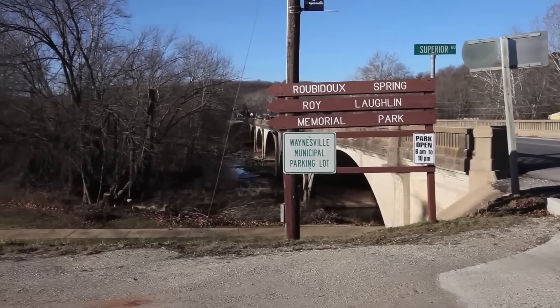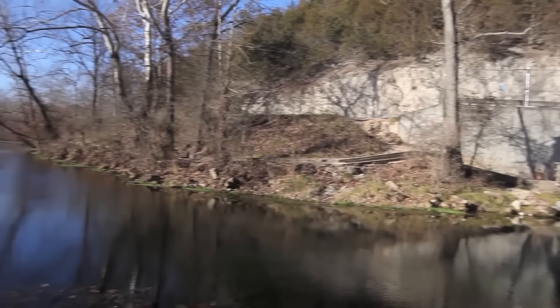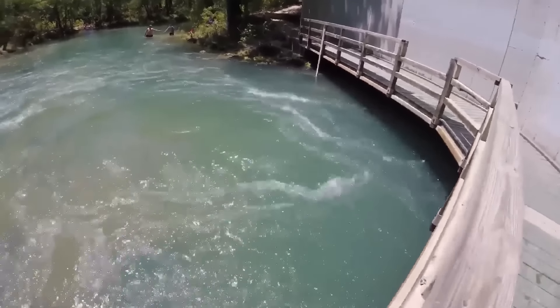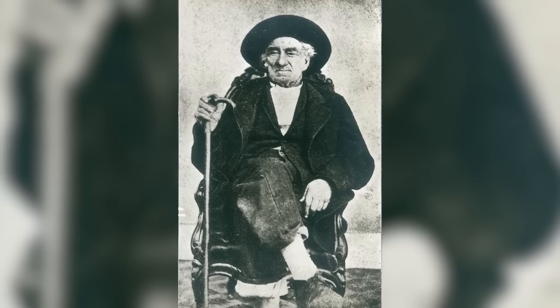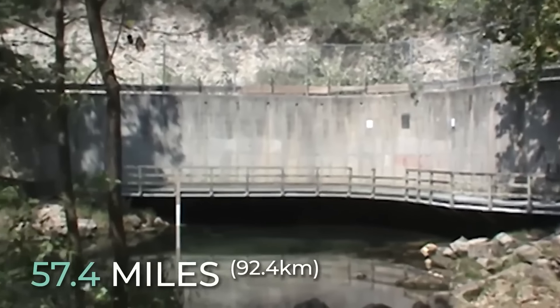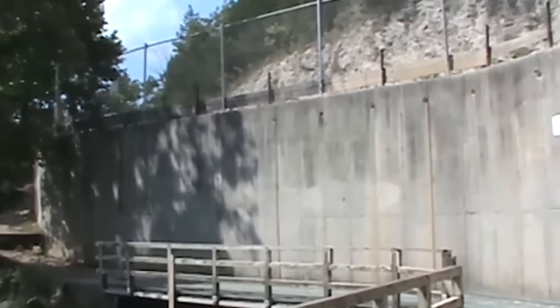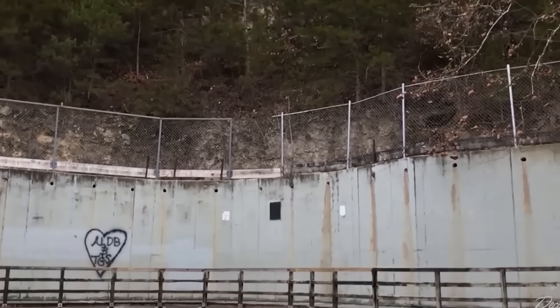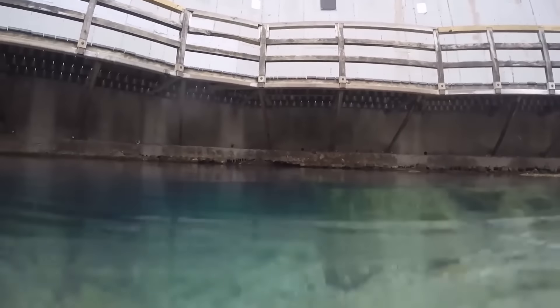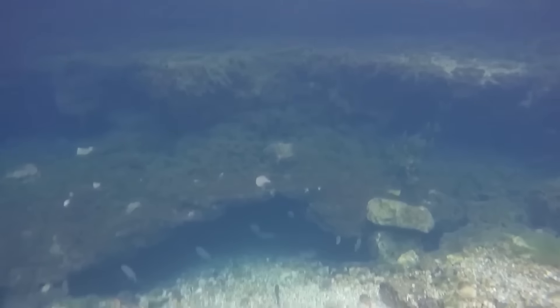Rubidu Spring Cave is a second-magnitude freshwater spring located in Waynesville, in the region of Ozark Plateau, Missouri in the United States. The spring releases water from the base of a rock ledge, capped with a big concrete wall that holds the road running over the spring. The water flows into Rubidu Spring just a short distance away. The spring was named after Joseph Rubidu, a French-Canadian fur trader in the 18th century. Rubidu Spring is about 57.4 miles in length and is a landmark nestled in the southern part of downtown Waynesville. In Waynesville, there are several caves, springs, and big sinkholes because this region has an intense karst landscape.